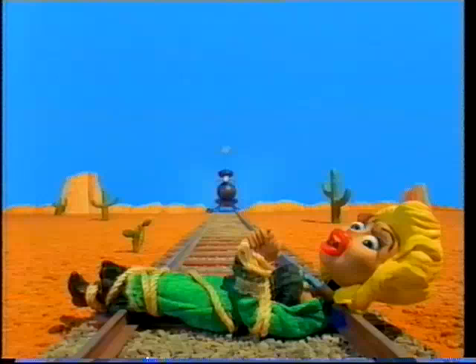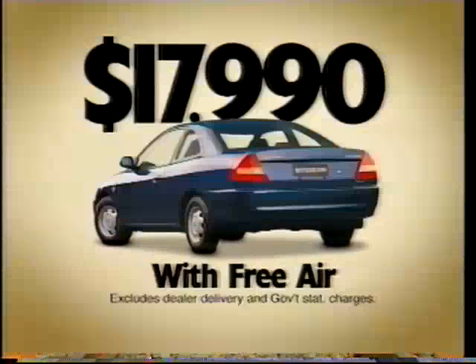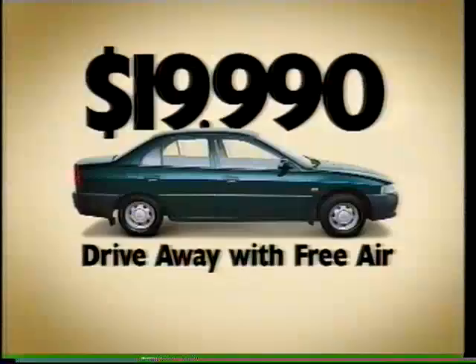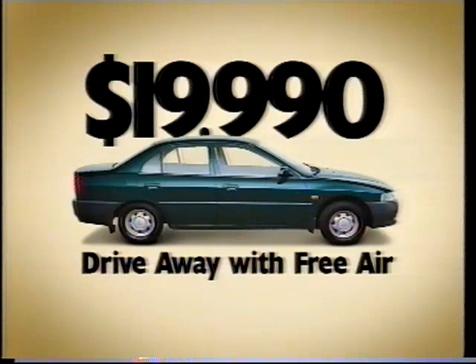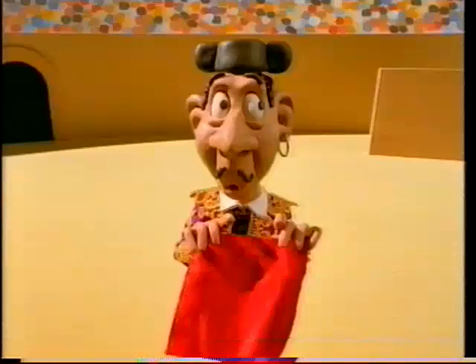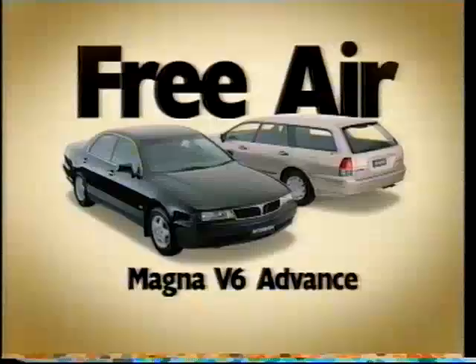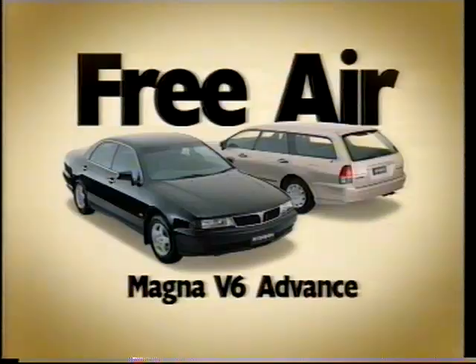You'll be chuffed to bits! Lancer GLI Coupe from just $17,990 with free air! Hold your horses! Before you buy a car, check out Lancer GLI Sedan from $19,990 drive away with free air! No bull! You can get Magna Advanced Sedan and Wagon with free air at the Mitsubishi end of financial year sale!